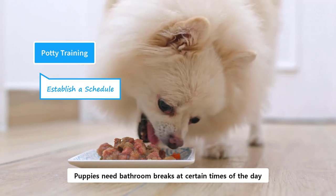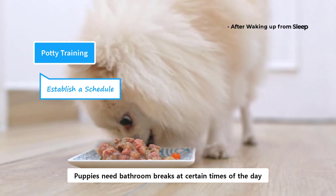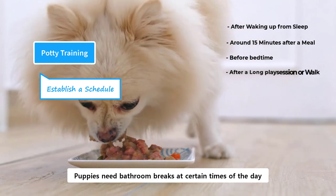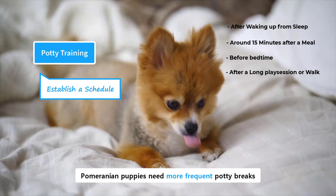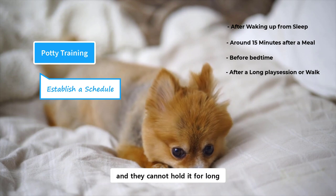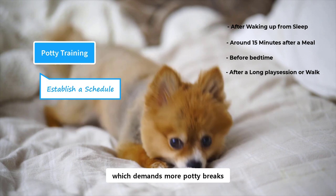Normally, puppies need bathroom breaks at certain times of the day, like immediately after waking up from sleep, around 15 minutes after a meal, and before bedtime. They also feel an urge after a long play session or a walk. Besides these regular timings, Pomeranian puppies need more frequent potty breaks, because these toy dogs have very small bladders and they cannot hold it for long. Moreover, they have fast metabolisms, which demands more potty breaks.